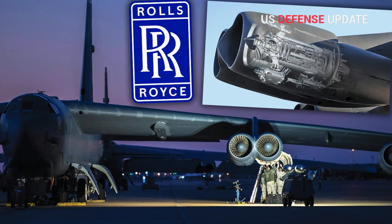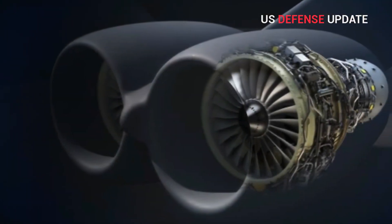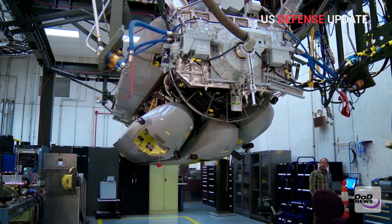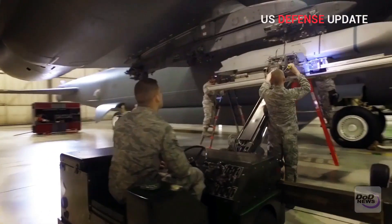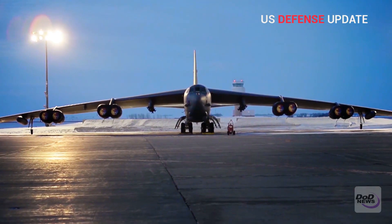Details about the deal were included in today's edition of the Pentagon's Daily Contracting Notice, which includes information about all awards valued over $7.5 million. Rolls-Royce's new contract from the Air Force is valued at $500,870,458 over the next six years, but could grow to over $2.6 billion if all of its options are exercised.